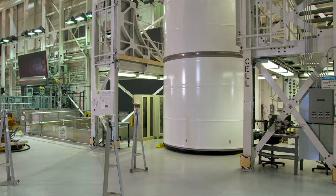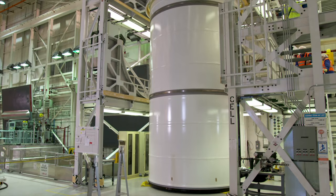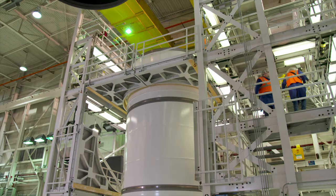We're using Siemens products to support our product lifecycle management, as well as some of the CAD management and even down into some of the manufacturing applications.